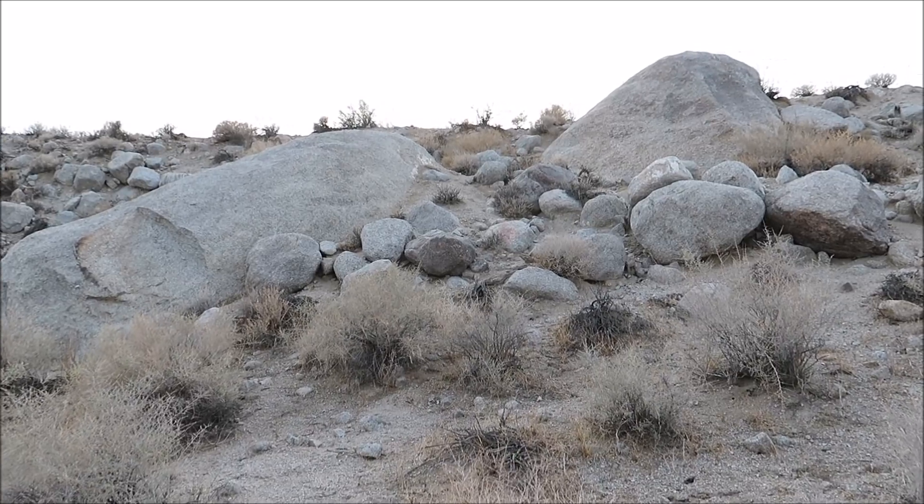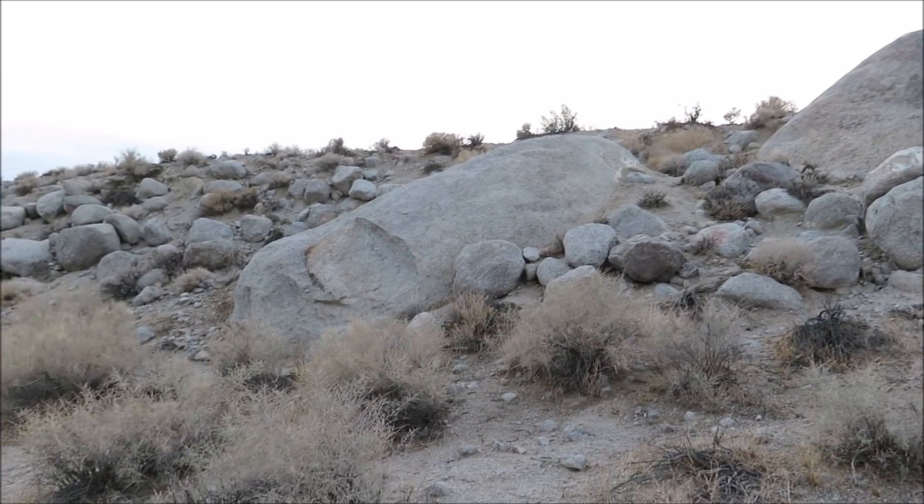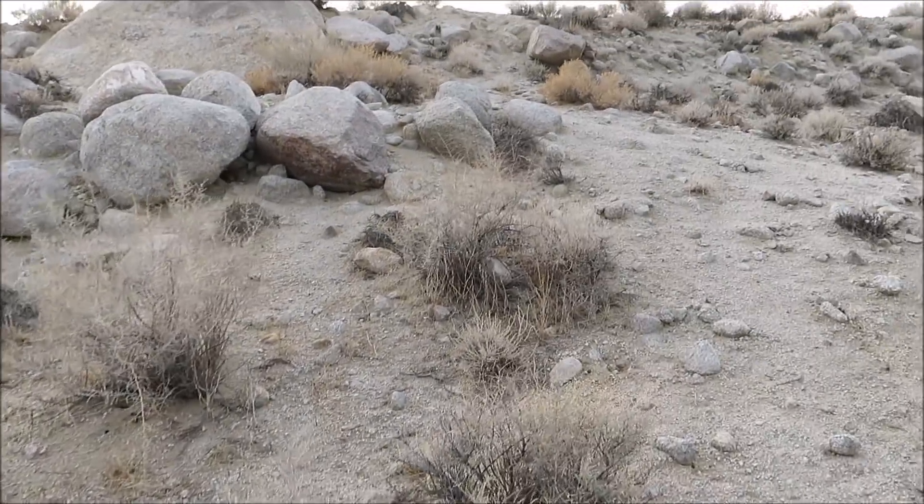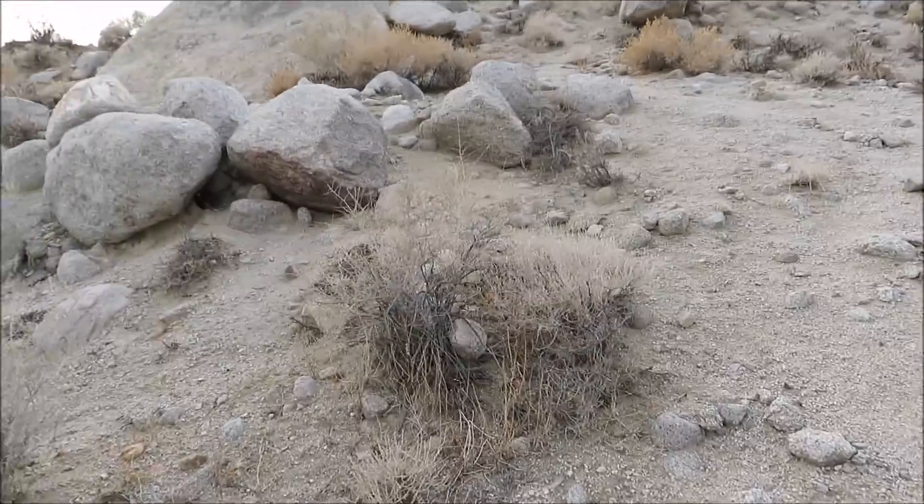We're going to go up here and check out these big glacial boulders. There's an interesting piece up here — I don't know if you want to call it an artifact, but a piece of history.